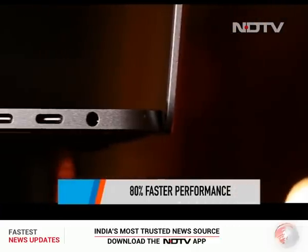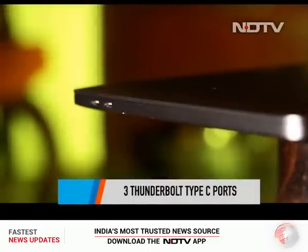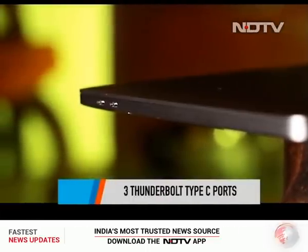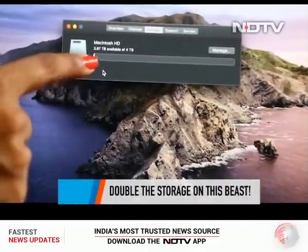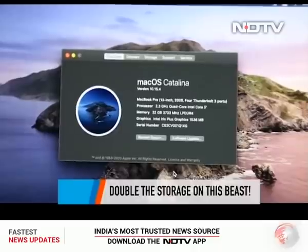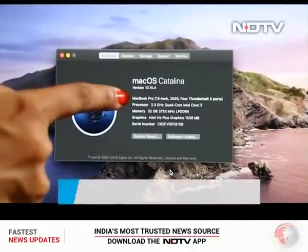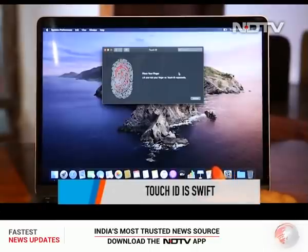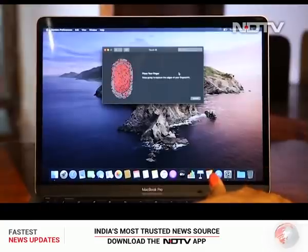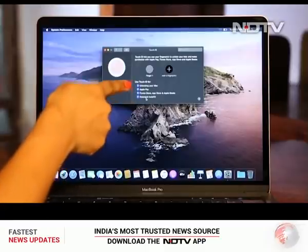The MacBook Pro also comes with three Thunderbolt Type-C ports — no more Type-A at all, good or bad, we leave that to you to decide. There is double the storage on some variants compared to the previous generation, starting at 256GB with configurations all the way up to 4TB, all SSD storage — so again, blazing fast. Apple has included its own T2 security chip in this MacBook Pro lineup as well, and the Touch ID is fast and convenient to use.